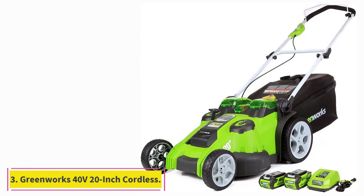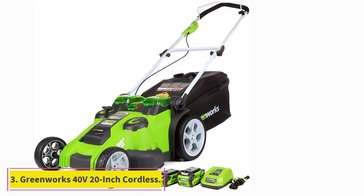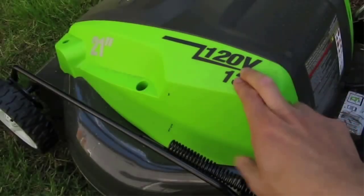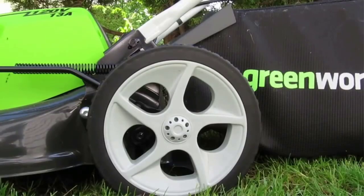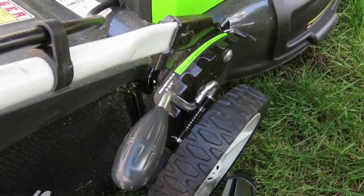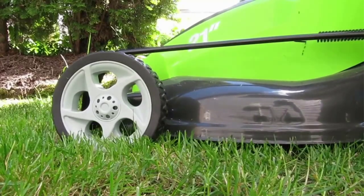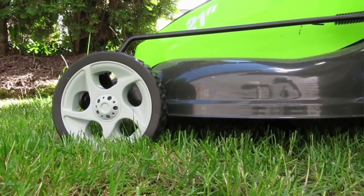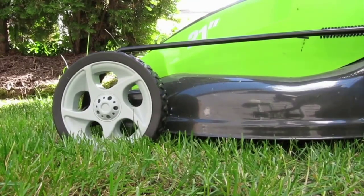At number 3: the Greenworks 40V 20-inch Cordless. This Greenworks 40V Dual Blade / Dual Battery Port Mower is perfect for yards up to one-third acre, with a total battery runtime of approximately 70 minutes. The GMAX 40V is a dual-blade mower designed to deliver better mulching, cutting, and bagging. The dual battery port automatically switches to the backup battery for a longer runtime, making it easier to get the job done — all without the hassle of gas, cords, or maintenance.